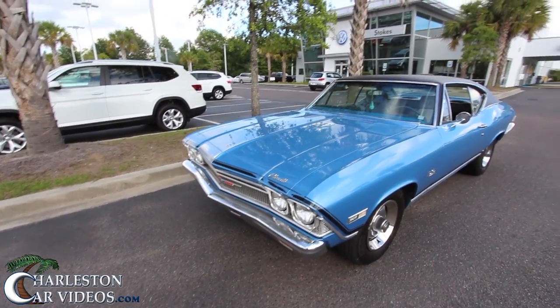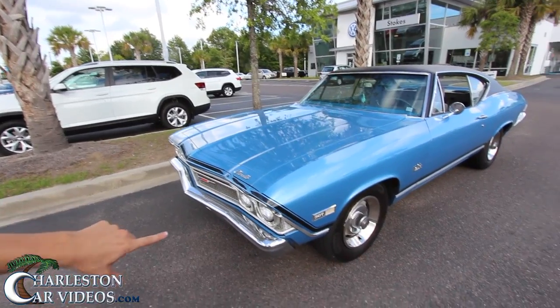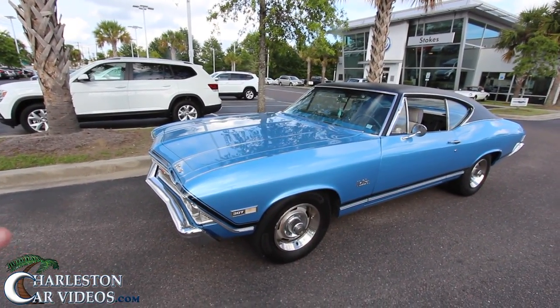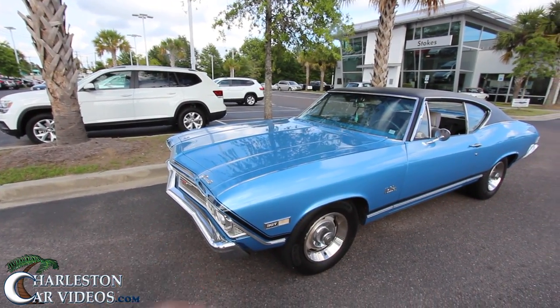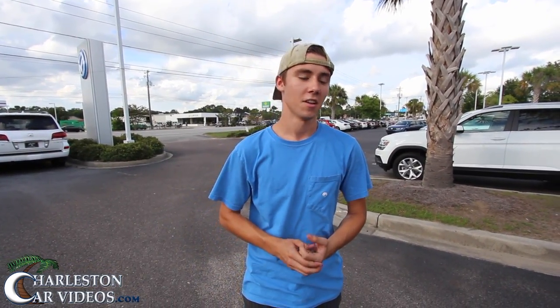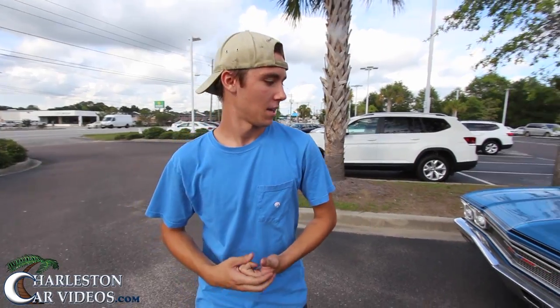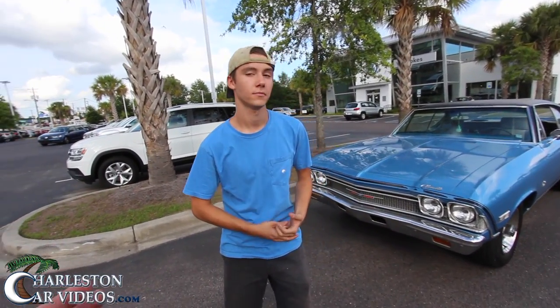So the 1968 Chevelle — it's got the 307 under the hood. When he does the work, the engine bay will be redone but he's leaving that motor in for now. My name is Chandler Metz. I've got a 1968 Chevelle Malibu, 307, two-speed Powerglide.